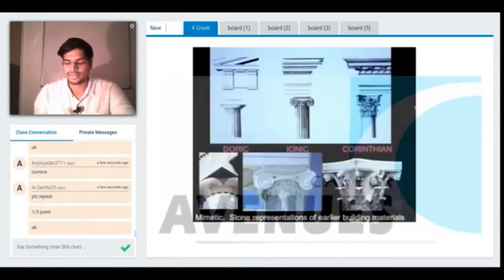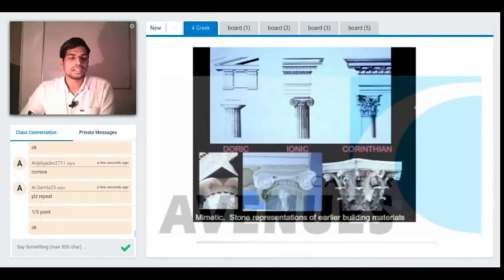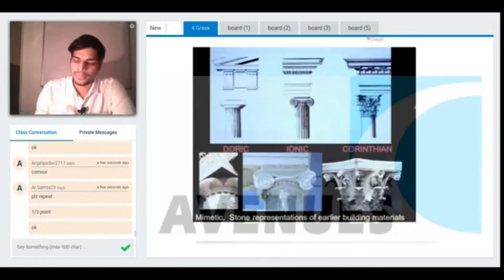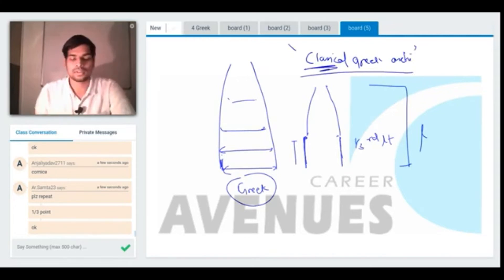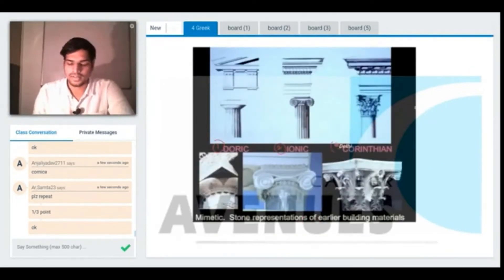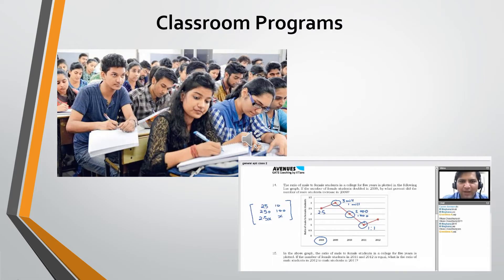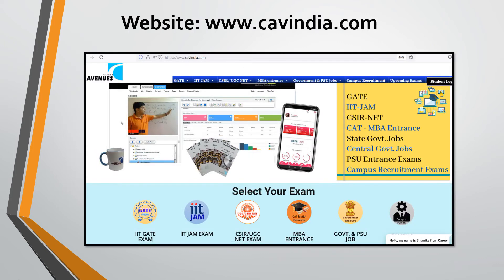We also conduct online live classes for GATE architecture and planning. In an online class, students can ask their doubts during the class. Normal classroom programs are also available in some cities. Some courses are also available on our app. To enroll, just visit our website www.cavindia.com.